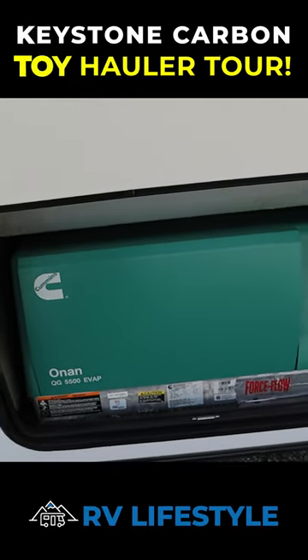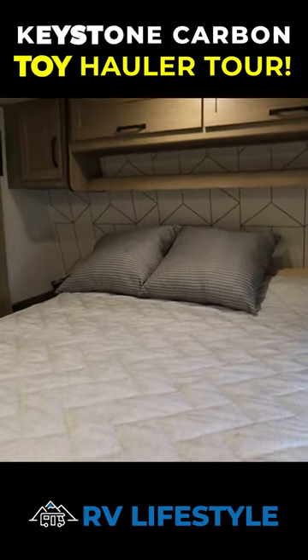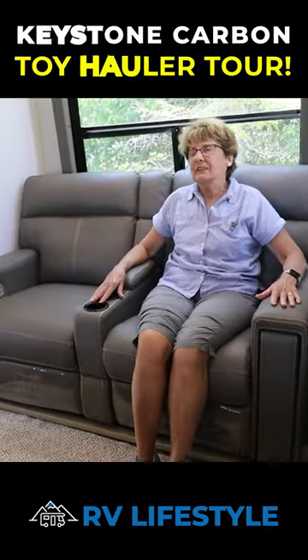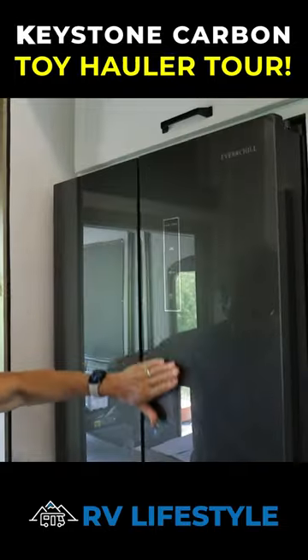Onan 5500 generator. Queen size bed. These are recliners - you pull this, open it up.